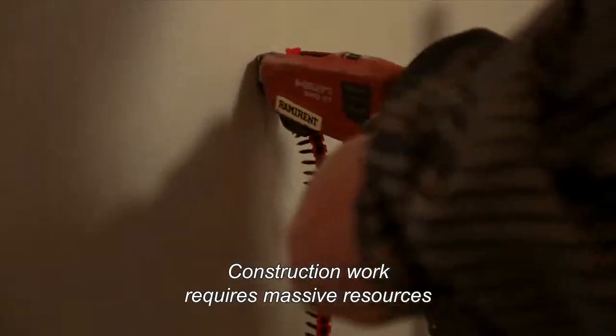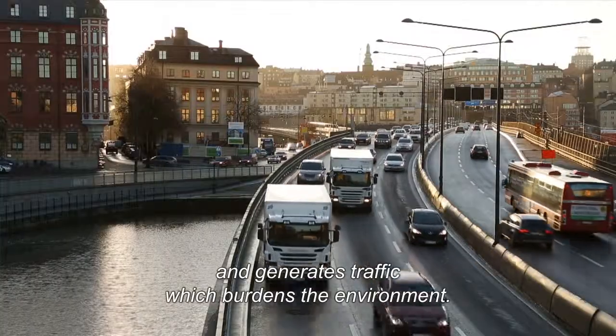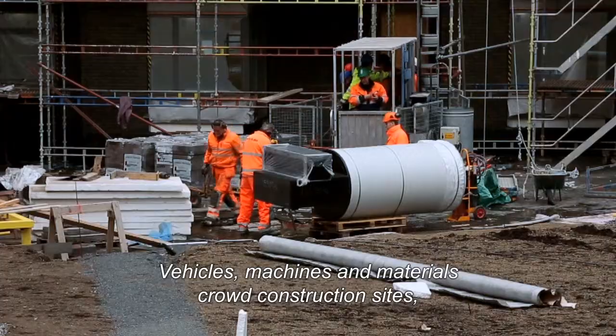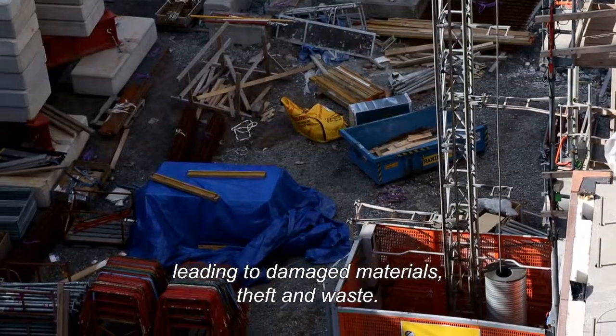Construction work requires massive resources and generates traffic which burdens the environment. Vehicles, machines and materials crowd construction sites, leading to damaged materials, theft and waste.